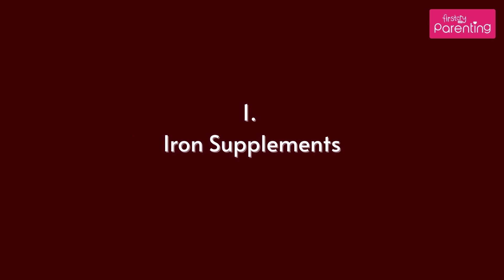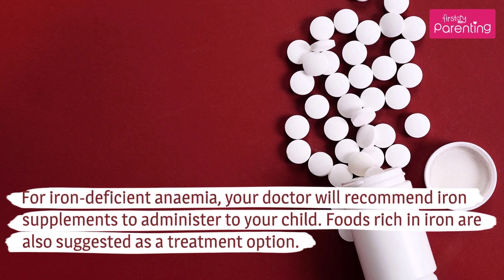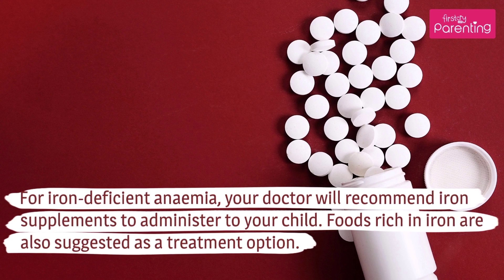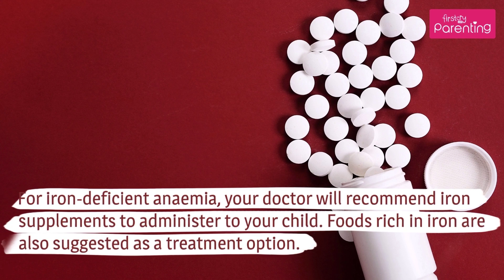Anemia Treatments for Kids. Iron Supplements: For iron-deficient anemia, your doctor will recommend iron supplements to administer to your child. Foods rich in iron are also suggested as a treatment option.